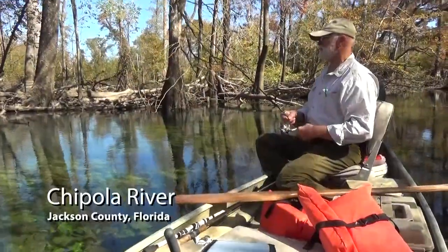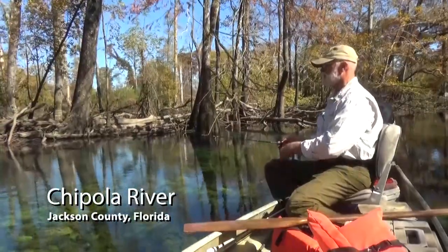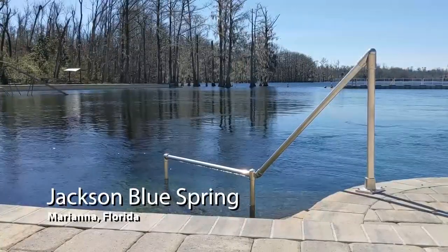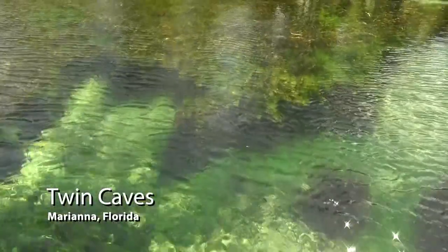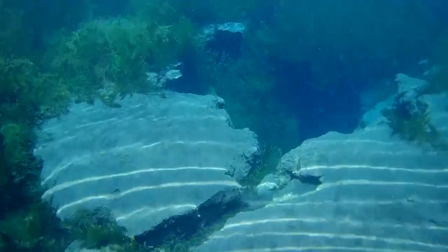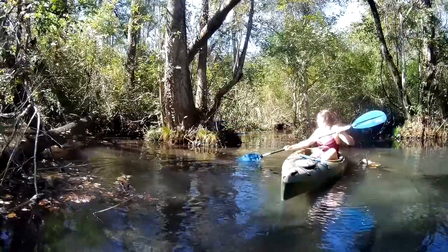The Chipola River is fed by more known springs than any river or creek in northwest Florida. You may have been to Jackson Blue, or the Blue Hole, Hole in the Wall, or Twin Caves. There are 63 recorded natural springs along the Chipola, and dozens more that few people have ever seen.